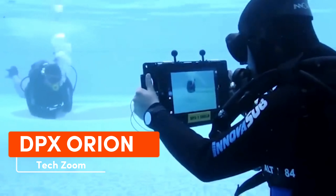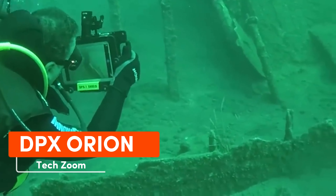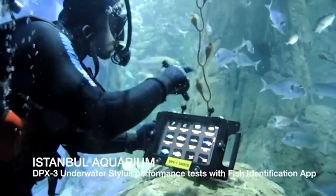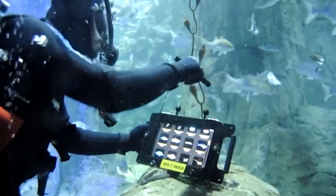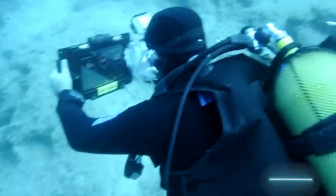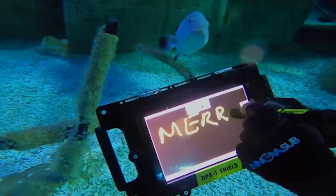The Orion platform takes its name from the brightest constellation in the sky and shines even underwater. This platform offers numerous possibilities, with its core component being the DPX One Shield case. It enables you to take your tablet to depths of up to 60 meters for convenient screen interaction.